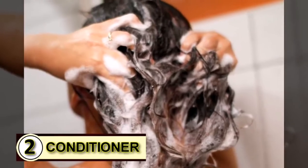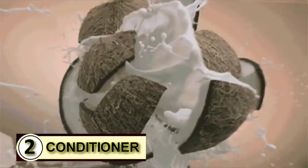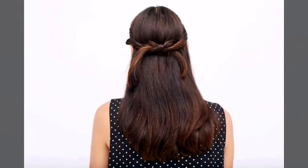Number two, try it as a conditioner. When the teeny tiny overlapping plates that make up your outer hair shaft get rumpled and out of whack, coconut oil is there to smooth those tiny little cells right back into place and hold them there.